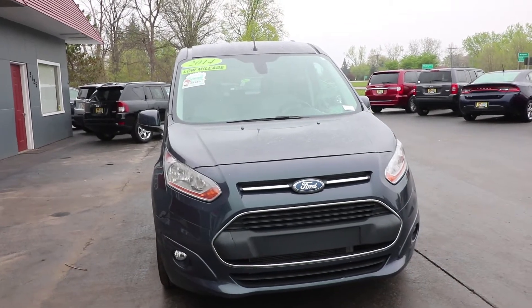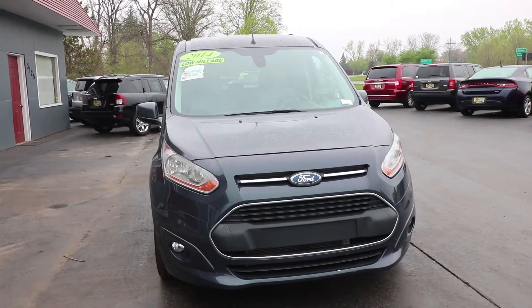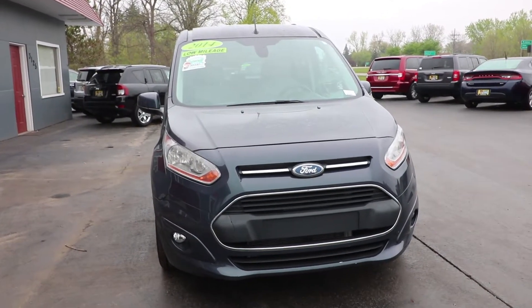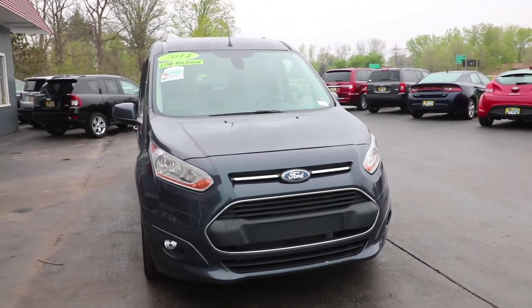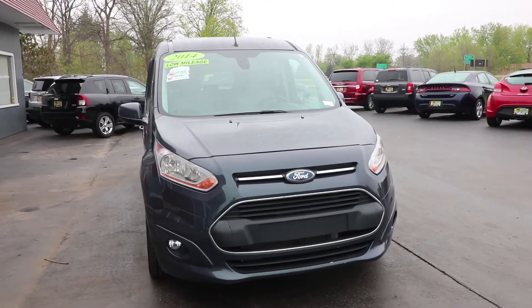This is a Ford Transit Connect Wagon — the Titanium four-door long wheelbase minivan with a rear liftgate. It has a 2.5-liter four-cylinder engine, giving it great gas mileage at 28 miles per gallon highway and 20 miles per gallon city. It also has under 15,000 miles, which is very low mileage for a 2014.